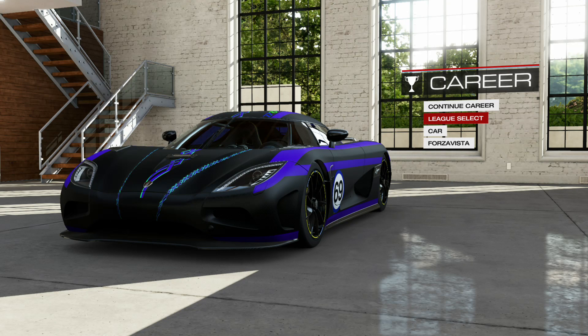Another episode here on a Forza Tuesday of Forza Motorsport 5. You know the drill, you know how it is. You're here to watch some racing, and we got, by special request from RTD, he wants to see the Black 69.